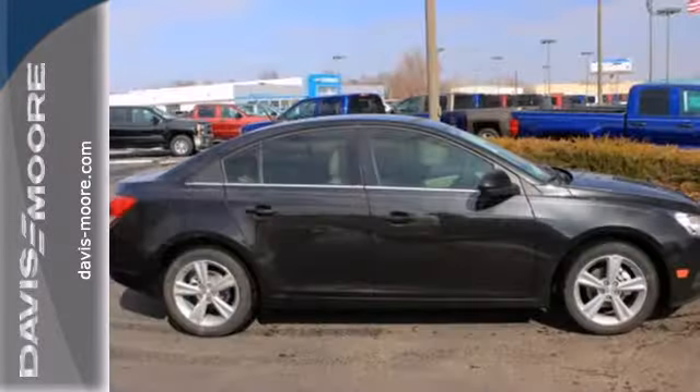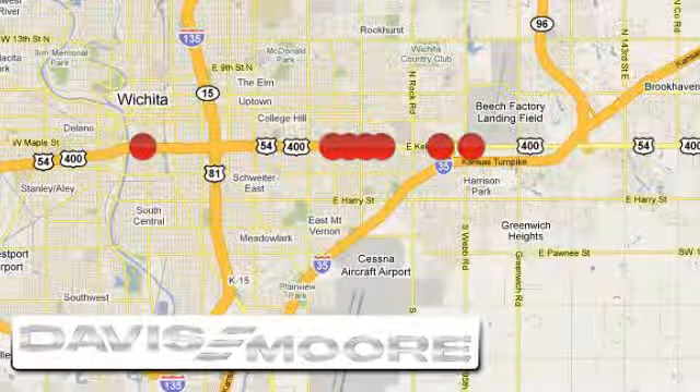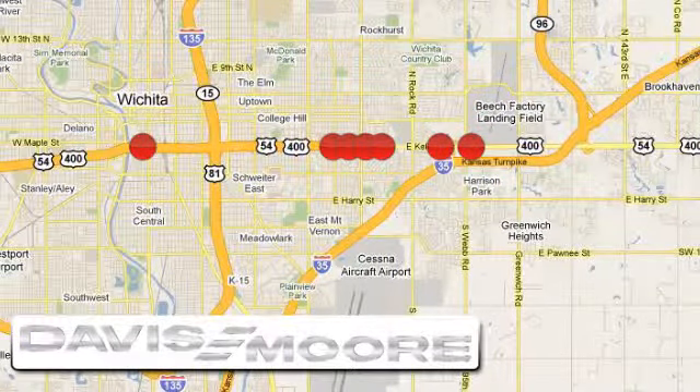This Cruze goes far beyond expectations. See it for yourself today. It's easy doing business at Davis Moor. Call or stop into the dealership near you today.